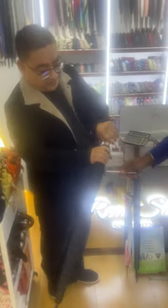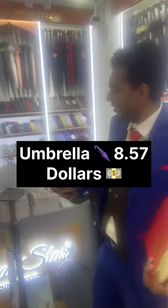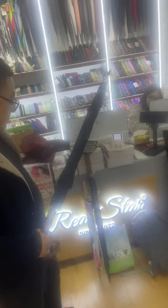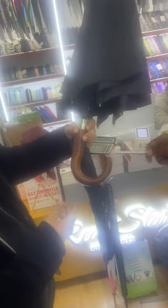The first one is the black umbrella. This is for $8.57. This is a good quality — you can see the gray color. The handle is made of wood. Let's open it — you can see the quality here, it's really good. The gray is really good. This is really flexible. The quality is really good.